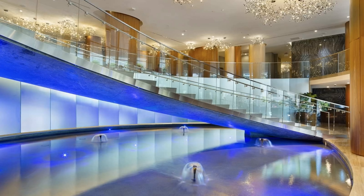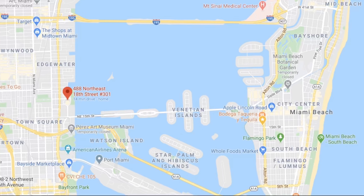Aria on the Bay is a brand new building, and within 10 minutes you can be at the pristine beaches of Miami, Brickell's Financial District, Design District, Wynwood, and Midtown.